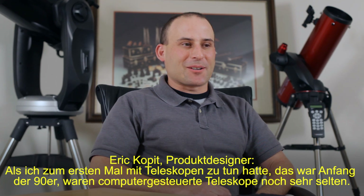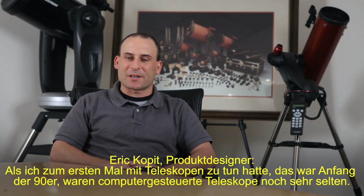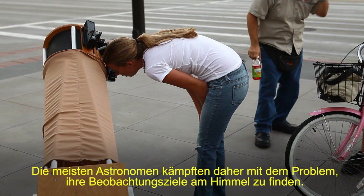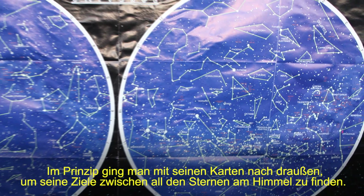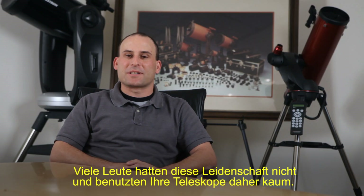Back when I first got into telescopes, that was around the early 90s, computerized telescopes weren't very widespread. So the problem most astronomers were faced with is trying to find objects in the night sky to view. Basically, you would take your charts out and figure out in the sky where an object was in relation to other stars. Many people didn't have that kind of dedication and didn't use telescopes that much.